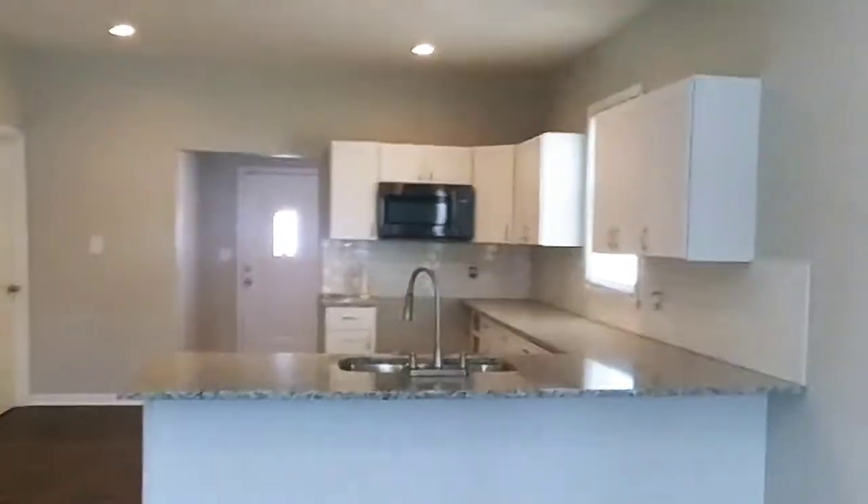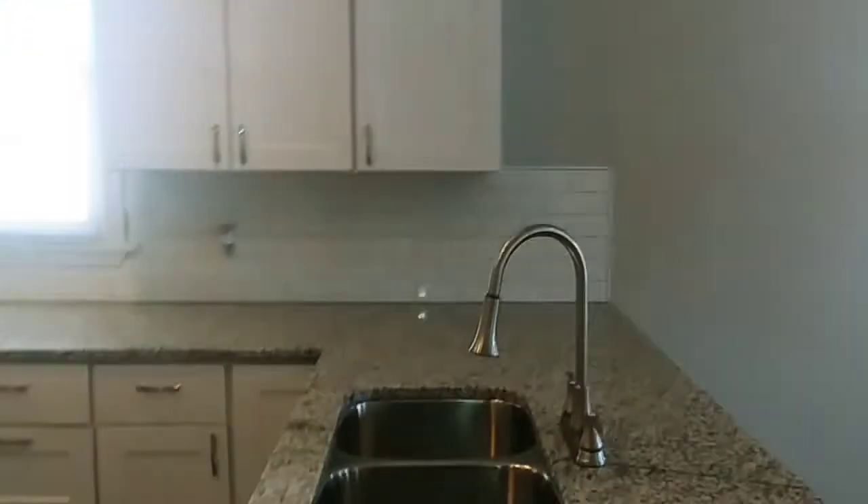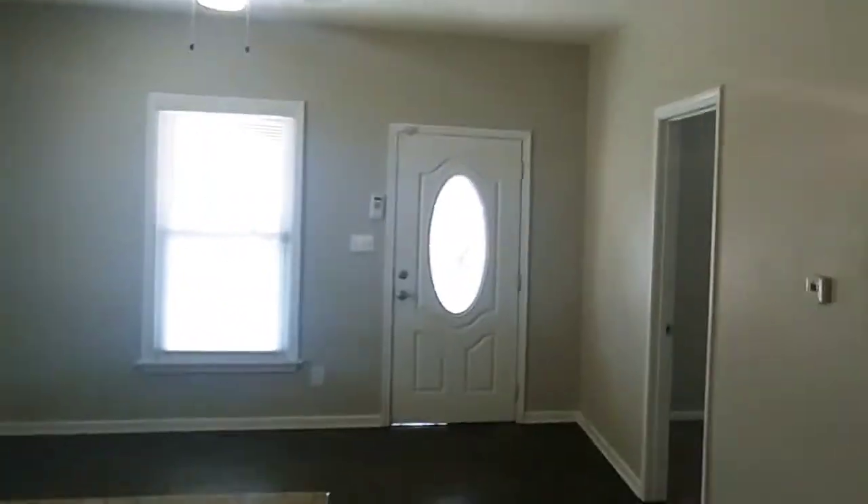We come into an open concept flow where the living room connects directly to the kitchen. As you can see, we have granite countertops, new fixtures, and new cabinets. These are luxury vinyl tile floors — impervious to water, stain and scratch resistant. In the front off from the living room,